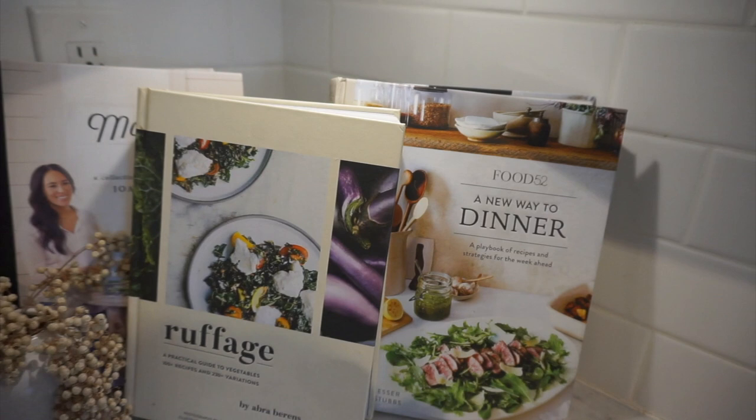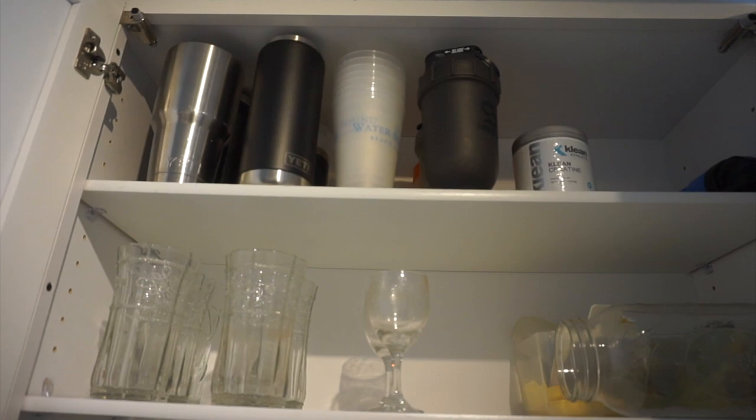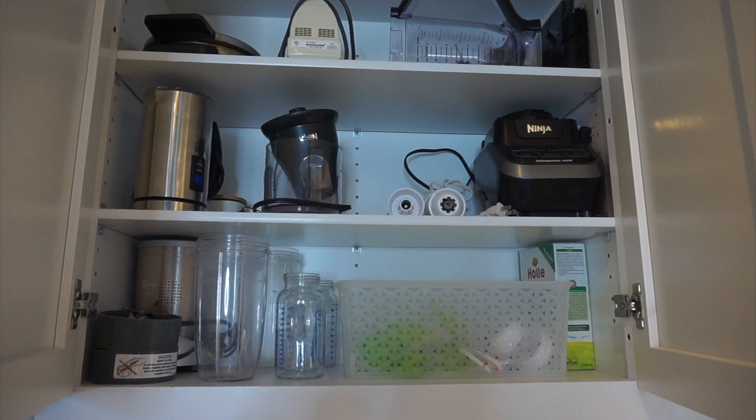This is the only cabinet we have for plates, bowls, and cups. Up top are Tate's Yetis and his shaker bottles — the things I hate the most in the entire world to clean — so of course I decluttered a few. This is my appliance cabinet, pretty minimal. We've got baby bottles, a Nutribullet, and this blender that I almost never use. I'm tempted to declutter it — I'll give it a couple weeks.